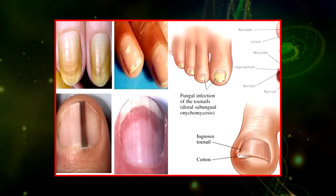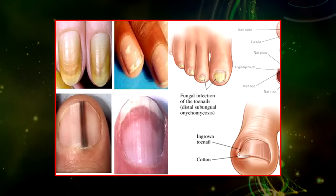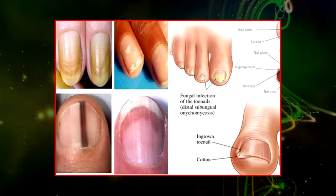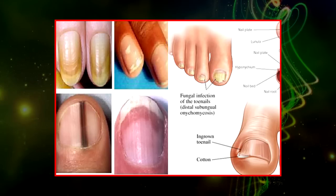Dark stripes running down nails — in many cases, these dark vertical stripes across your nails are harmless. However, there is a chance that they could be a sign of subungual melanoma, an extremely aggressive form of cancer that occurs on the toes or fingers.